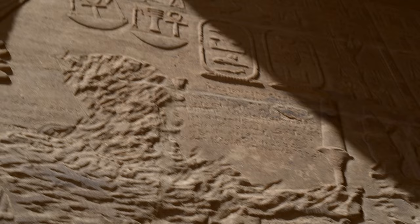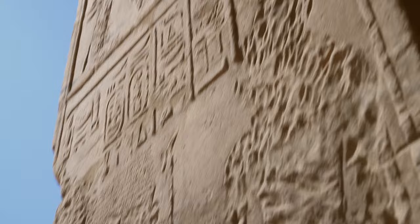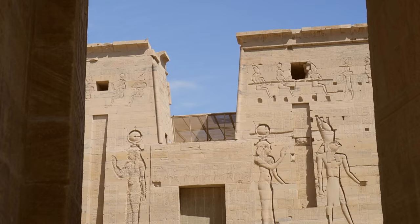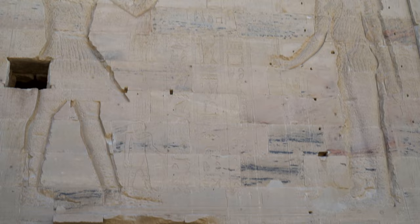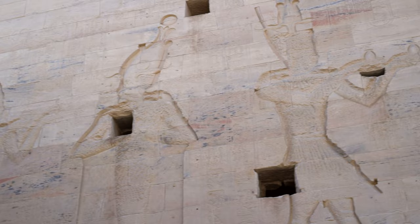Demotic script was initially used for legal, commercial, scientific and religious purposes from around 660 BC. It was strongly cursive and always written from right to left. During the Ptolemaic period, its use was extended and regularly carved in stone. Its prime example is to be found on the Rosetta Stone, a key to the decipherment of Egyptian hieroglyphs. The temple also features the very last hieroglyphic inscription, carved in 394 AD.